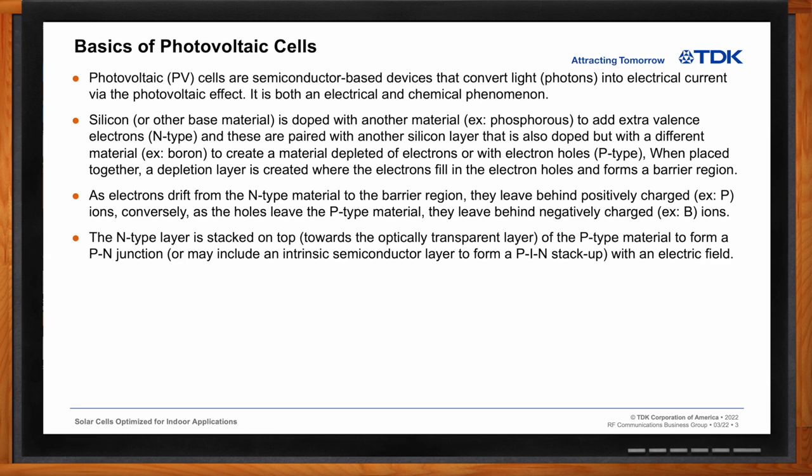Typically, the N-type layer is stacked on top towards the transparent electrode, and the P-type material is down towards the metal electrode at the bottom. However, in the case of thin films, it can be either material that is up towards the transparent conductive electrode. By doing this, you're creating a P-N junction, which has an electrical field across it. Or in the case of some thin films, they add an intrinsic semiconductor layer to form a P-I-N stack-up, which basically does the same thing as the P-N junction.